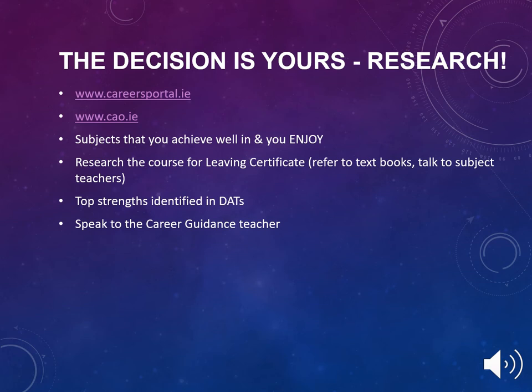Subject choice for the Leaving Cert provides students with the opportunity to choose what subjects they would like to study. There are a number of factors your son or daughter should consider: what college or career are they possibly interested in, what are their interests, and what is their ability and aptitude for a particular Leaving Cert subject? The websites www.careersportal.ie and www.cao.ie provide information on college courses. Students should also consider talking to teachers about their subjects and identify, based upon their DATS results, their ability and aptitude for a particular subject.